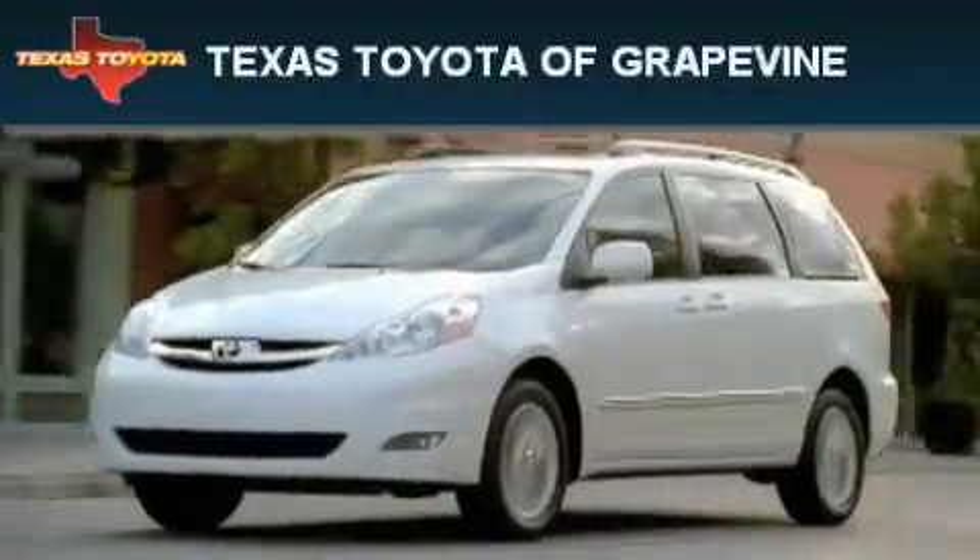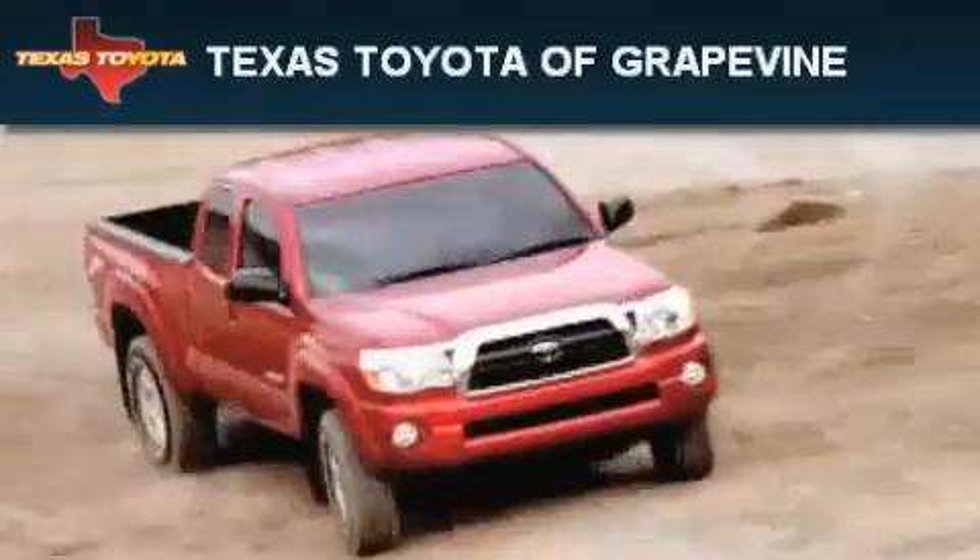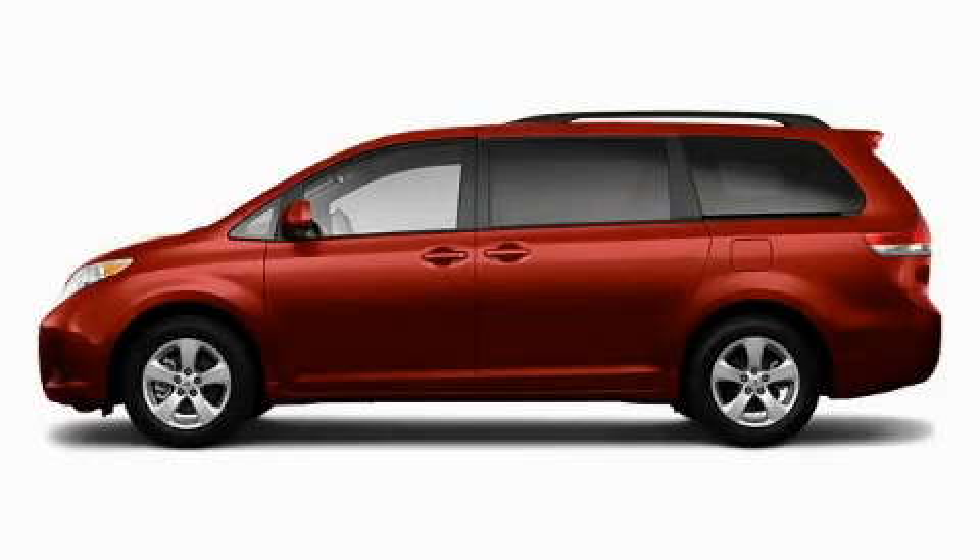Another fine vehicle offered by Texas Toyota of Grapevine. This is a brand new 2011 Toyota Sienna — room for the entire family.